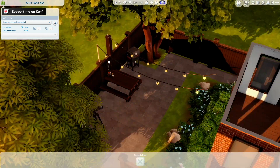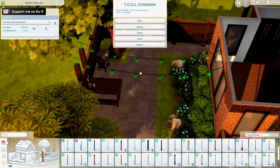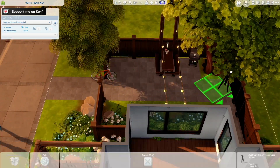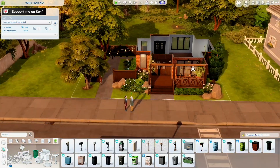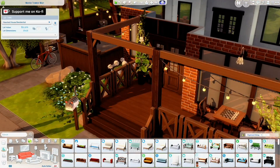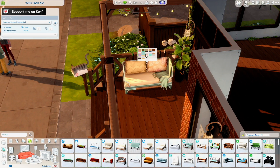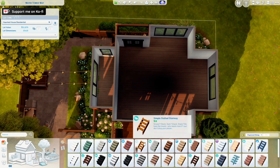Whenever I build, I make sure to have summer on if I'm not building for a specific season. I also make sure to put a heat wave on, because that's what makes the house look its best — I always make sure the lighting hits the front of the house.